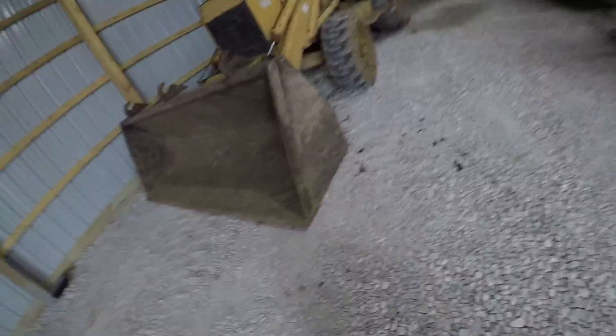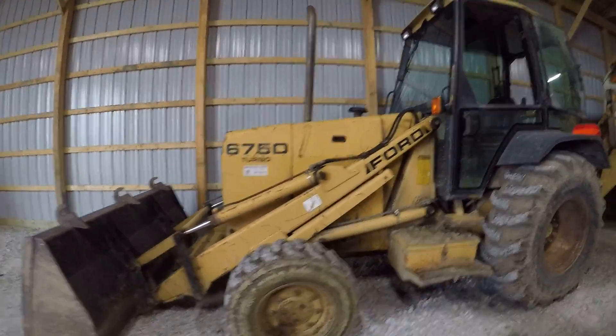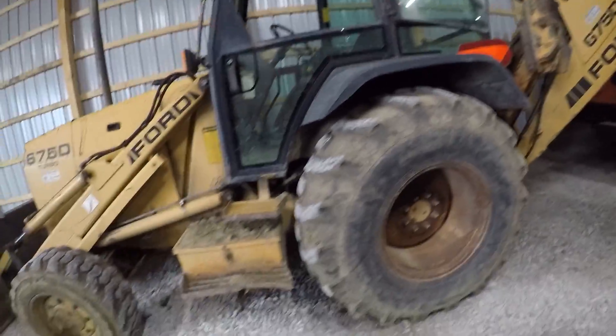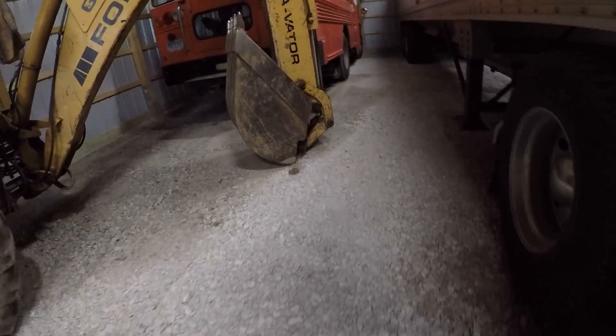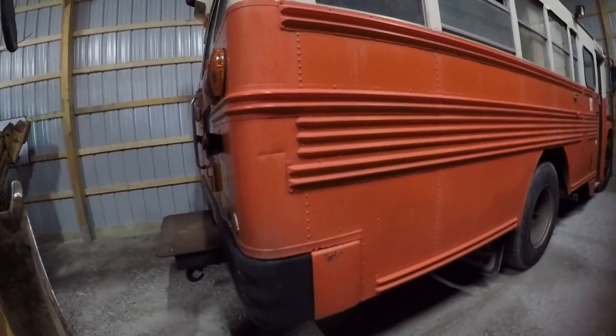Moving to the next piece of equipment — this is our New Holland 675D backhoe. It's pretty nice. I like running it in the fall; he's using it for brush and stuff. It's a pretty good backhoe — it's old but it's good.